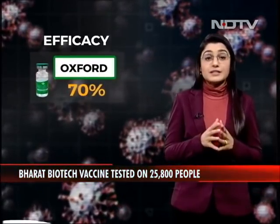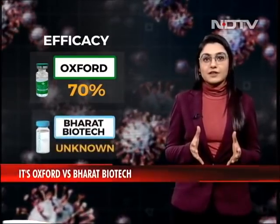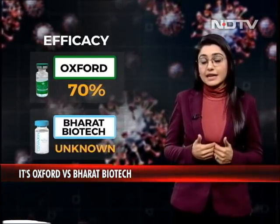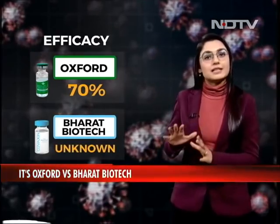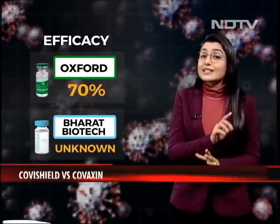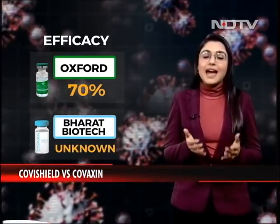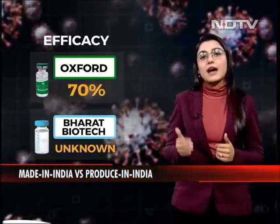While Oxford has been tested for an efficacy of 70%, Bharat Biotech's efficacy is still unknown. The internal assessment from phase 1 and phase 2 trials shows it is effective by about 60%. However, that data is not dependable as it has not been peer-reviewed, and the actual efficacy can only be known after phase 3 trials complete.